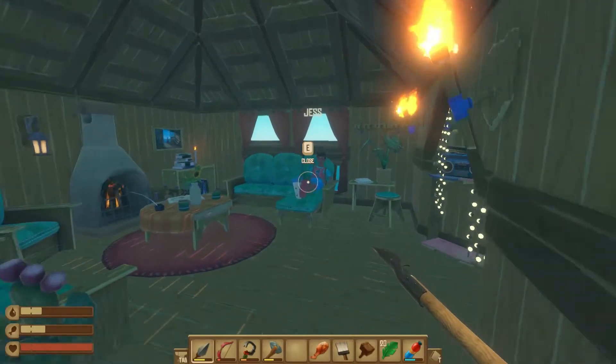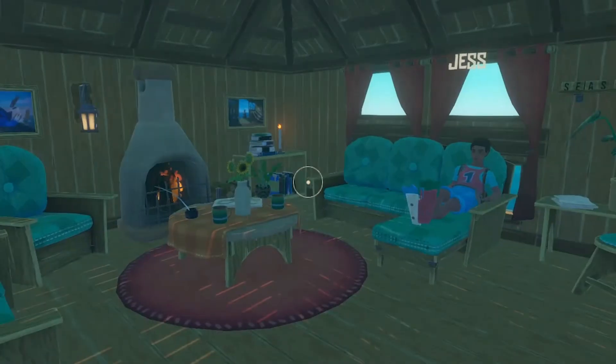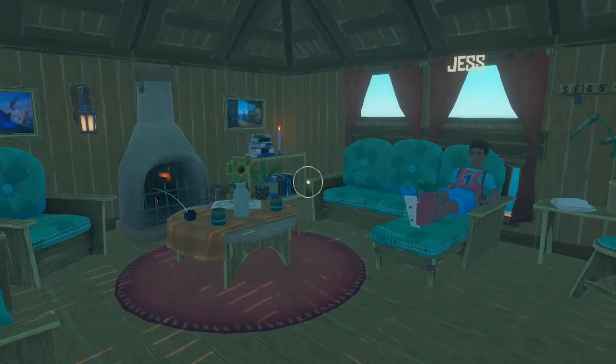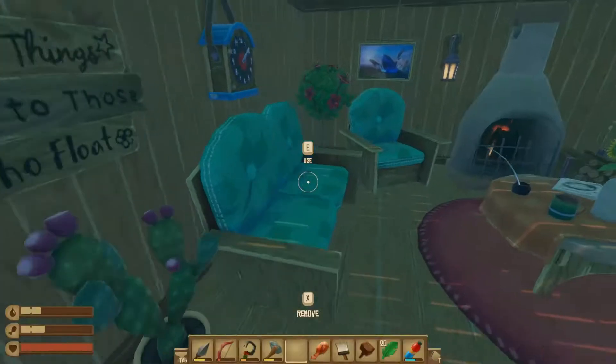Nice house! I'm just relaxing in here. Oh look, it's a guest. Hello! Welcome to my humble home with Update 13. What's new? Take a look!